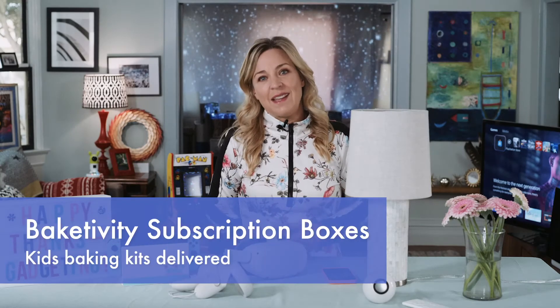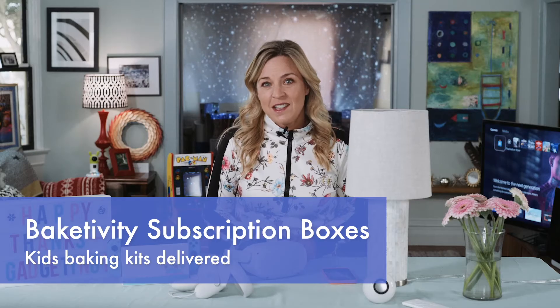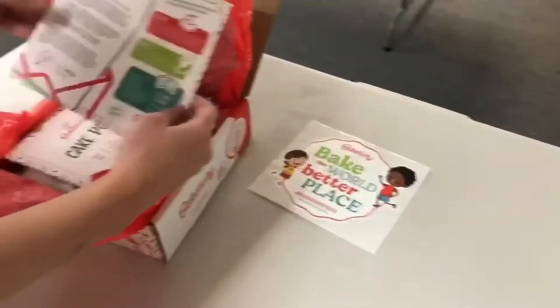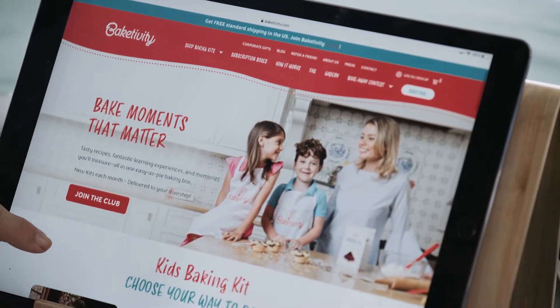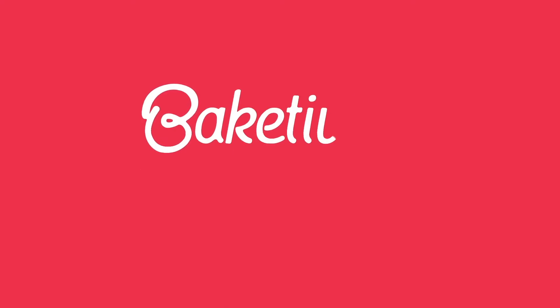How about baking moments that matter? With Bakedivity's subscription service, this delivers pre-measured ingredients, tasty recipes, and easy-to-follow instructions for you and your kids to make all those holiday treats. Easy as pie, and just as yummy too.